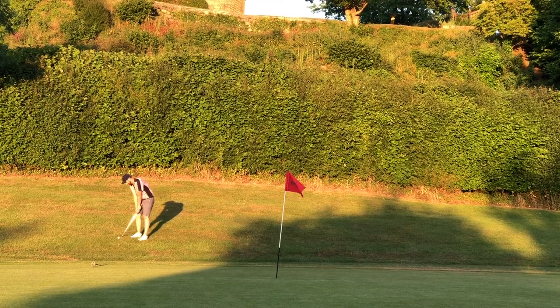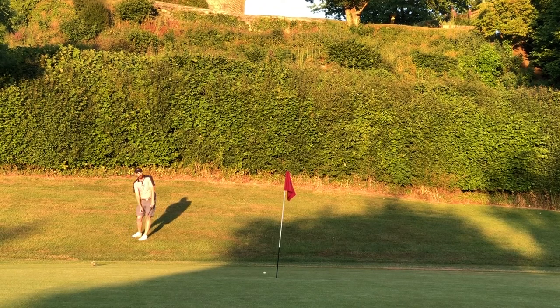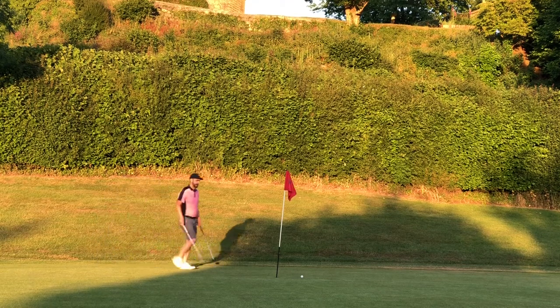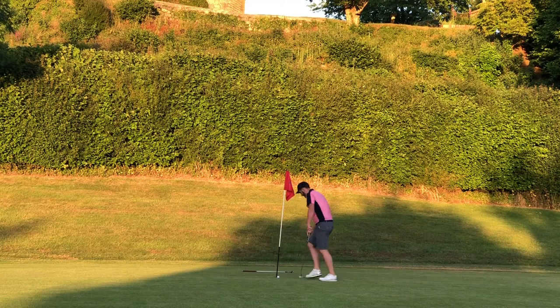I got my lob wedge out — 58 degrees — balanced myself with the slope, leaning forwards, and just popped it down to hole side. I was really happy with this chip because it was one that could easily get away from me, but I managed to do it quite well and then tapped it in for the par.